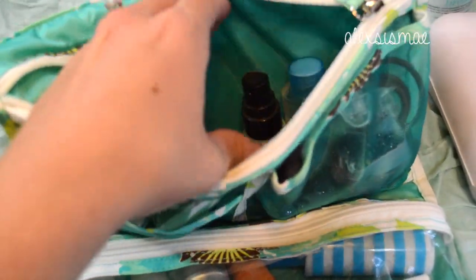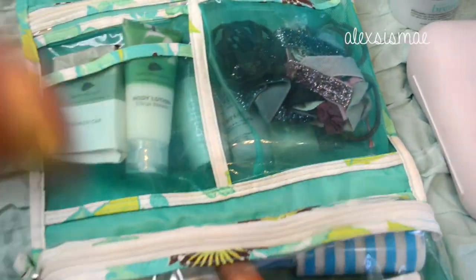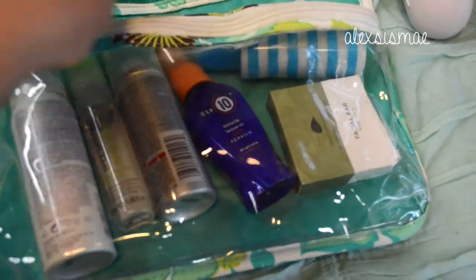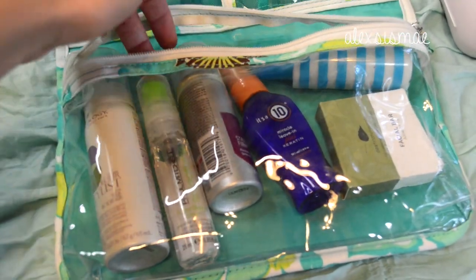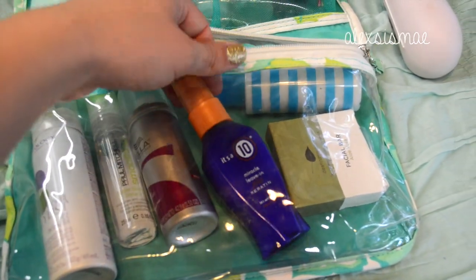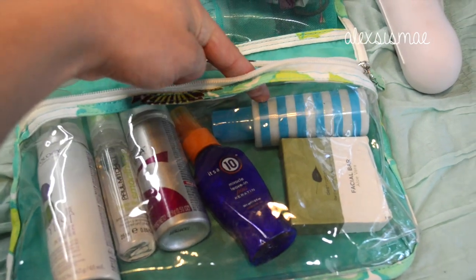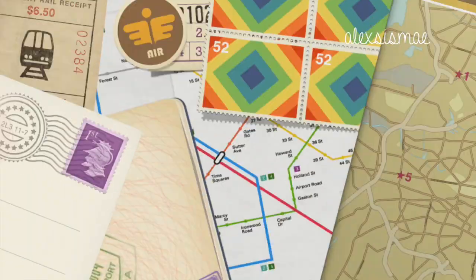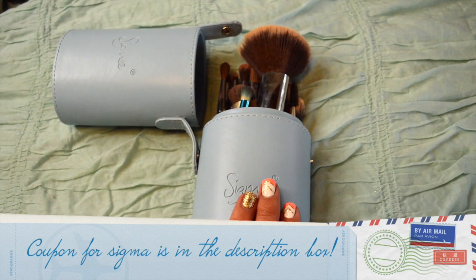Down here I have my travel-size hair products: a travel mousse, a serum because I know it's going to be super humid in Hawaii, a little hairspray, It's a 10 because I love it, my travel shampoo which is the Redken Color Care, and then just a hotel bar of soap.